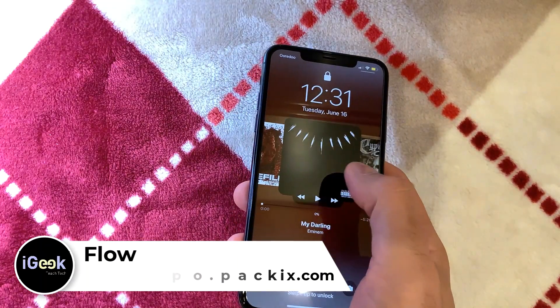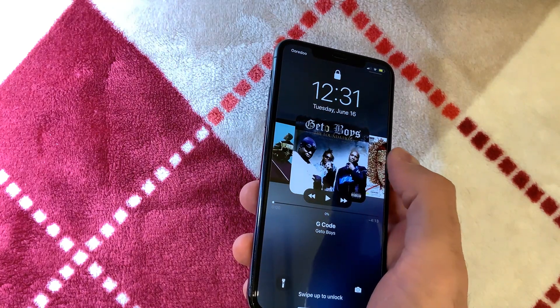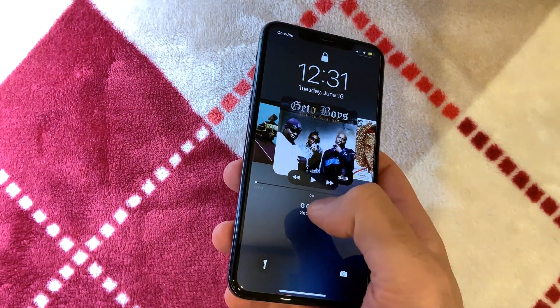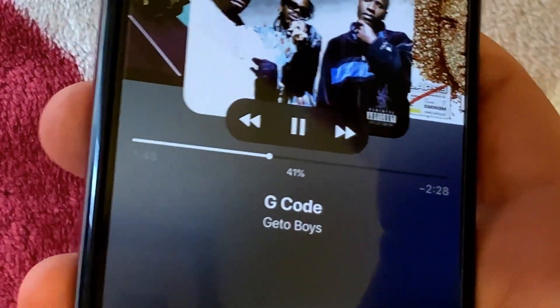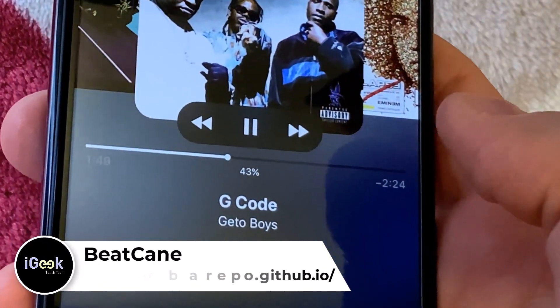You can change songs like a cover flow in your music app, so it's pretty cool. When you play a song and scroll, you can see the percentage of the song that has been played. This is thanks to the next tweak, which is called Beat.